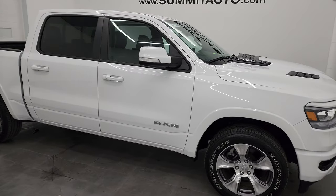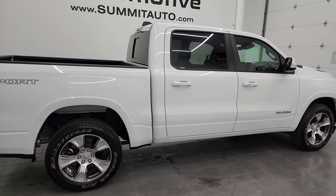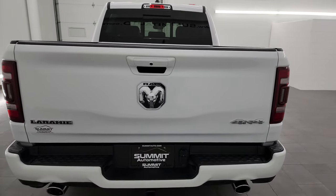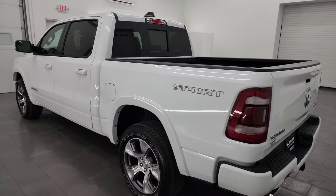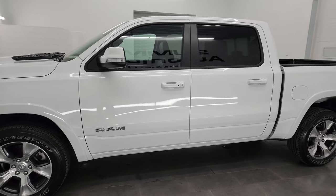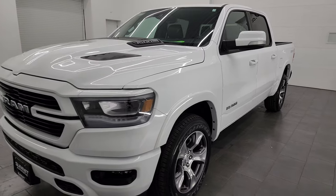Hey, this is Brett and this 2021 Ram 1500 Crew Cab 5'7" Short Box Laramie Level 1 Sport Package is stock number 24T45A. I am here at Summit Automotive in Fond du Lac, Wisconsin, your new and used light duty truck and Ram headquarters. This 2021 Ram 1500 has the 5.7 liter V8 Hemi engine.